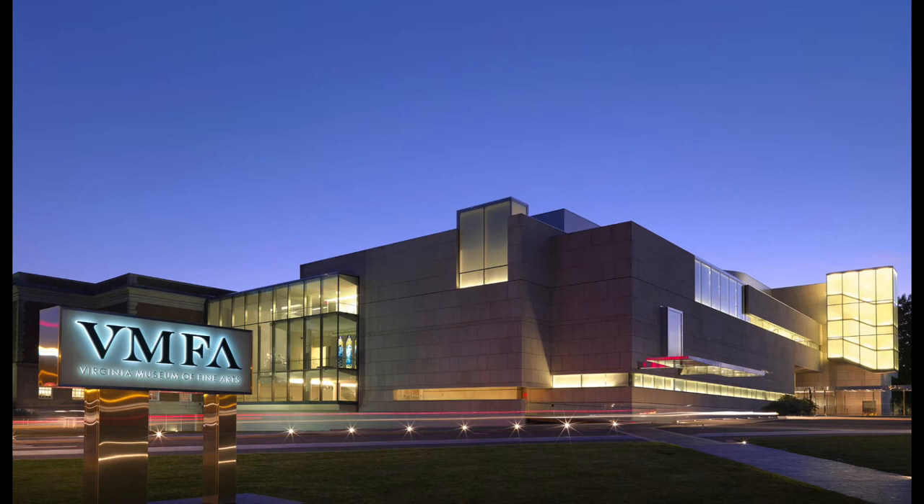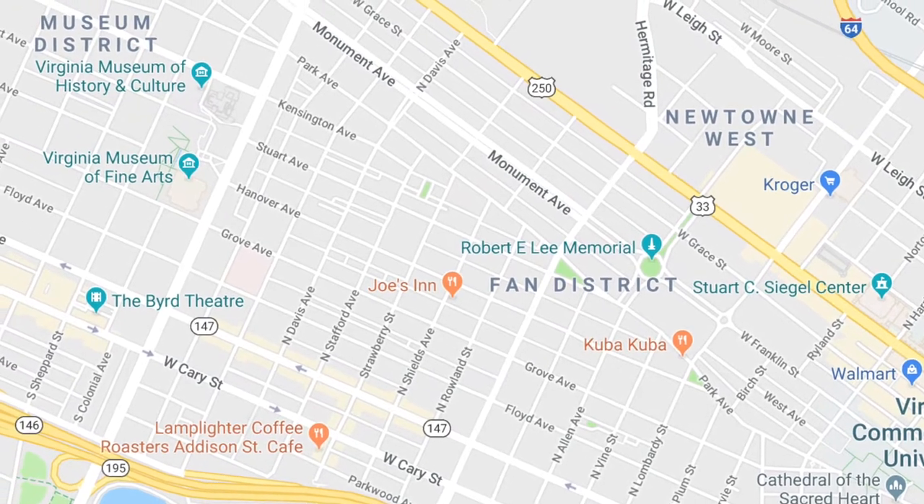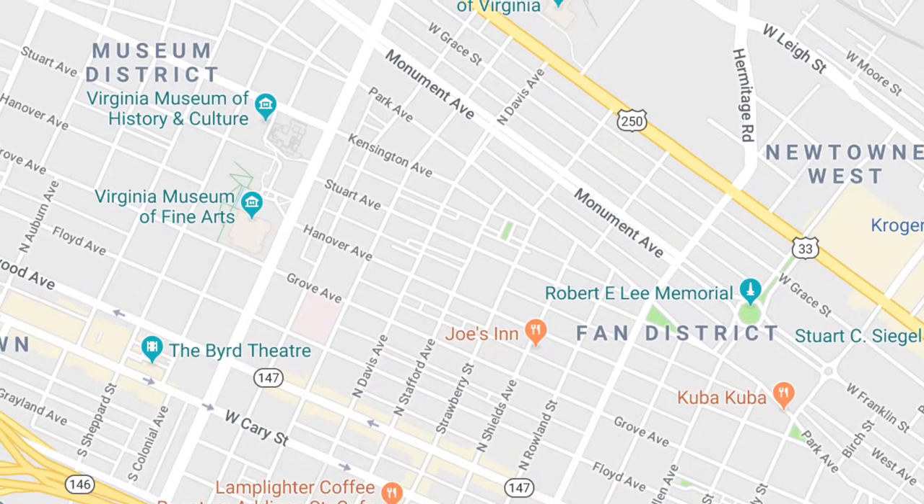The Virginia Museum of Fine Arts is the 10th largest comprehensive art museum in the country. Located in the City of Richmond's Museum District, the VMFA is a sought-after staple destination for many tourists and residents alike who seek enrichment from the arts.